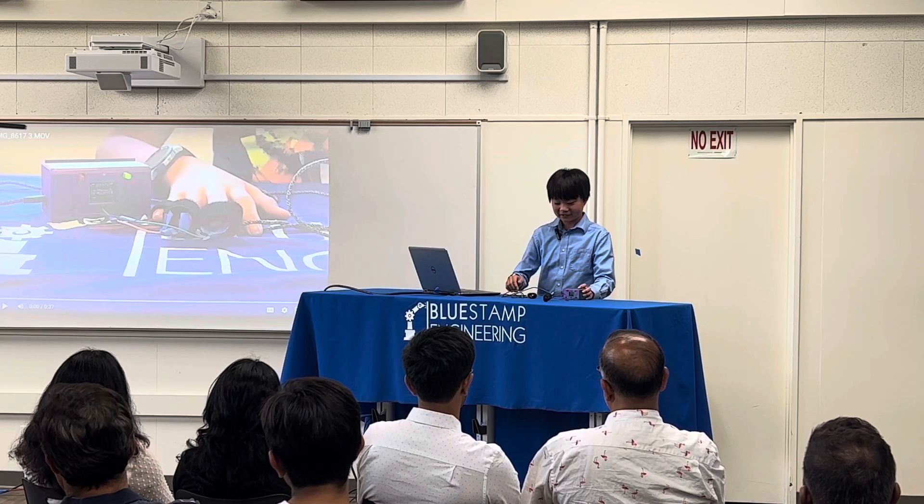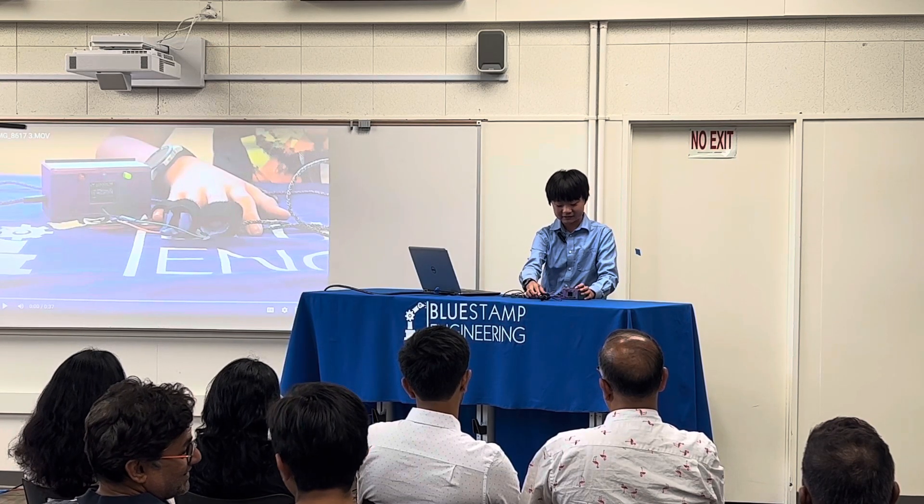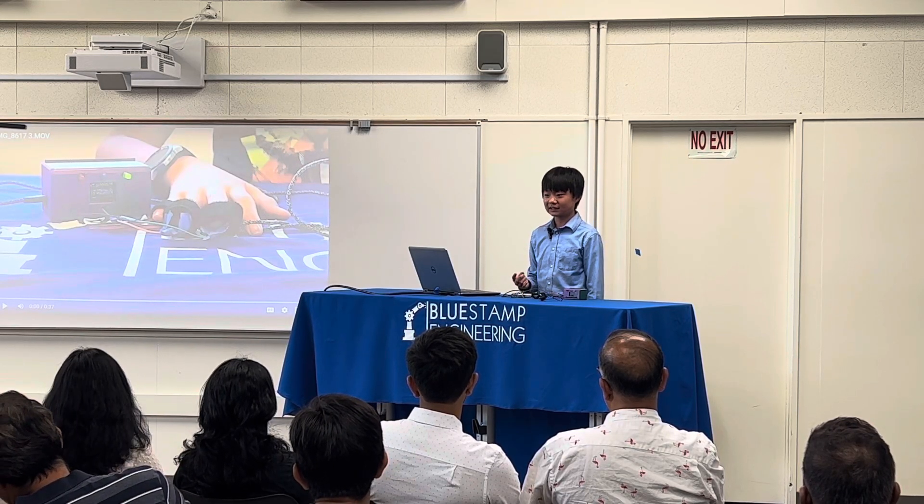So first, you put your finger — your pinky — into this velcro, and two other fingers into the other two velcros. Then it'll do the first step out of two steps.